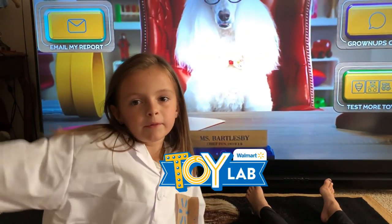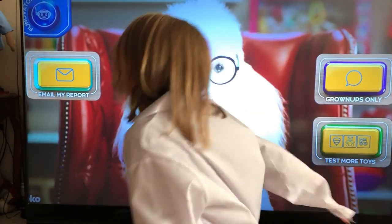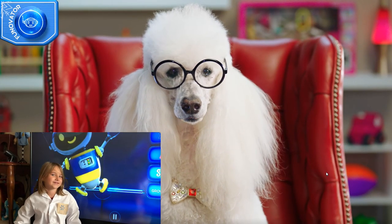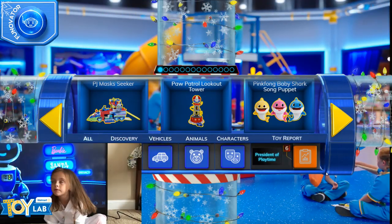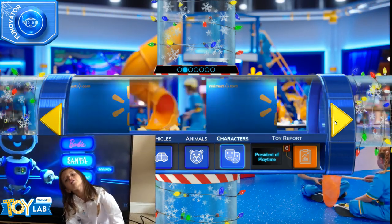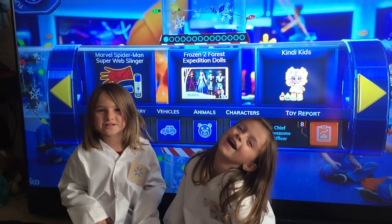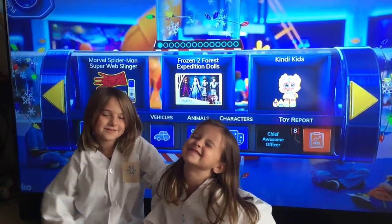You can email the report to your parents and share your toy report with your loved ones — they'll know what to buy you for the holidays. Do you want to be a toy tester too? If you do, go to walmarttoylab.com — you can tell your parents what toys you like the most. Bye everyone, thank you for watching! Make sure to subscribe, and visit walmarttoylab.com — which toy will you choose?